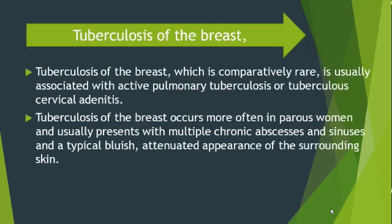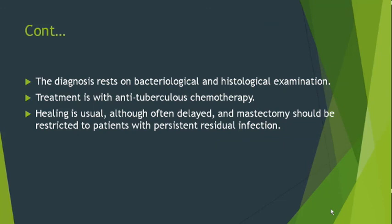Tuberculosis of the breast is comparatively rare and is usually associated with active pulmonary tuberculosis or tuberculous cervical adenitis. It occurs more often in parous women and usually presents with multiple chronic abscesses and sinuses, with a typical indurated appearance of the surrounding skin. The diagnosis rests on bacteriological and histological examination, and treatment is ATT (anti-tuberculosis treatment). If ATT does not respond or a resistant type is encountered, mastectomy may be performed, though this is rarely done.